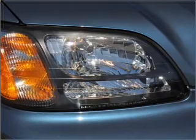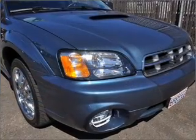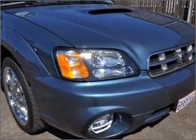Stand out from the crowd with premium wheels. Anti-lock brakes help you bring your vehicle to a safe stop. The sunroof lets fresh air in.